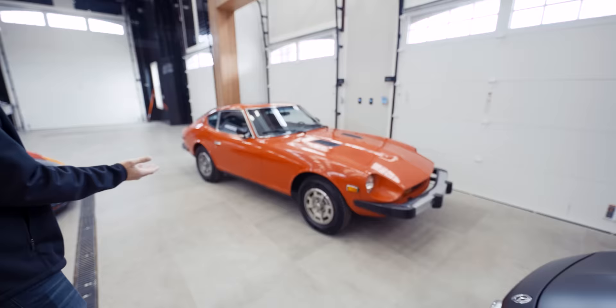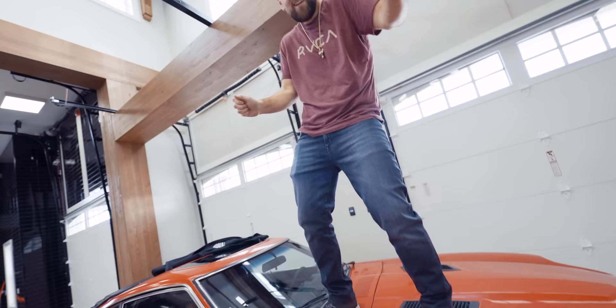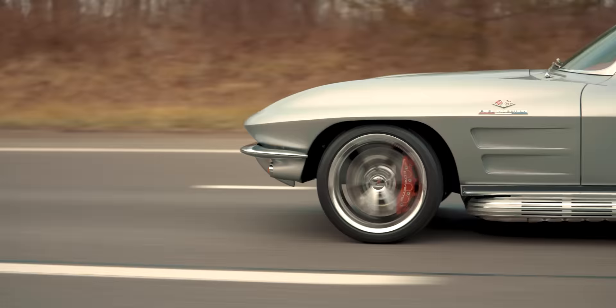We have the Datsun 280 — a project car we brought in about two months ago. It's sitting in the corner collecting dust right now; it's completely dead. We don't know which direction we're going to go with it yet — the build may or may not end up happening.